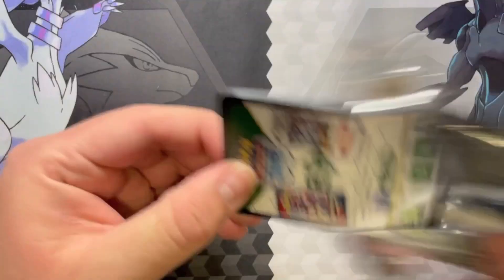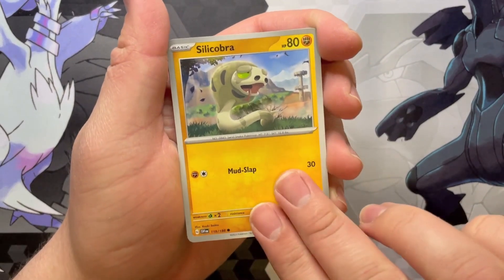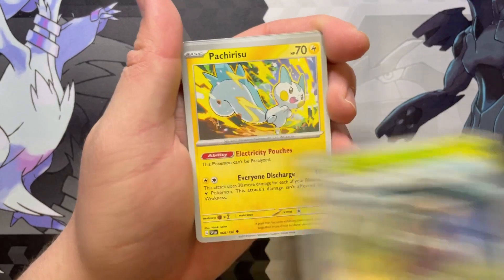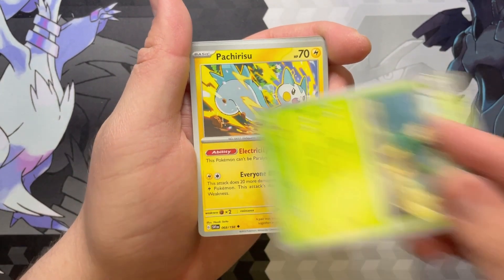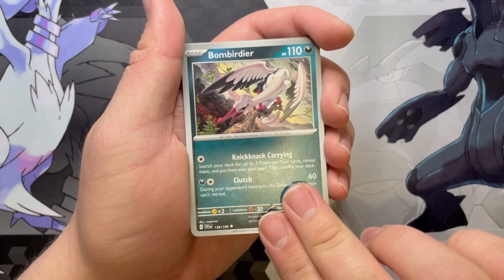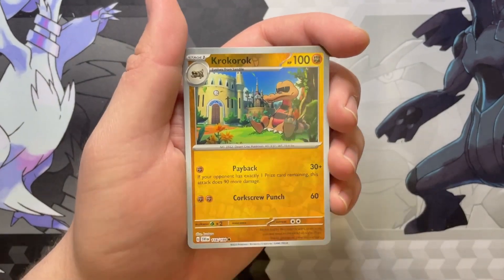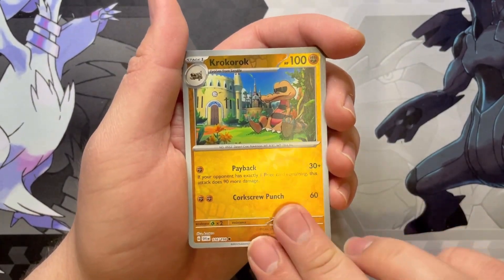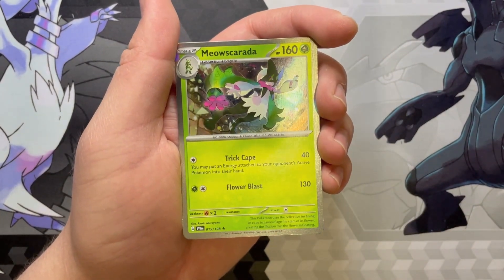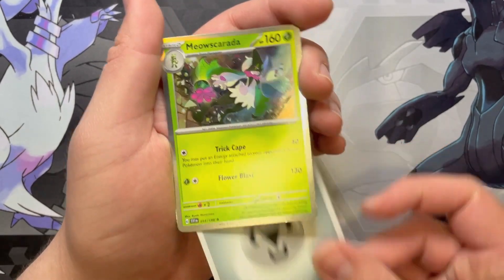Next pack. I think I'm getting into the routine. We got Silicobra. Riolu. Bisharp. Pachirisu. And I missed a Gogo there — I'm trying to get into the habit. Picnic Basket. Bombardier — the evil Bombardier. The first Reverse — a Krokorok. That is cool. I do love that art; the Krokorok is so good in this set. We got a Wiglet. And then a Meowscarada for the Holo.